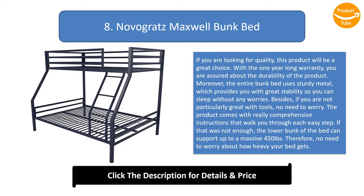Number 8: Novogratz Maxwell bunk bed. If you are looking for quality, this product will be a great choice. With a one-year warranty, you are assured about its durability. The entire bunk bed uses sturdy metal, providing great stability so you can sleep without any worries. For those not great with tools, the product comes with comprehensive instructions that walk you through each easy step.